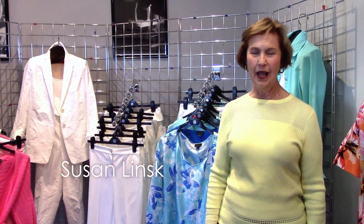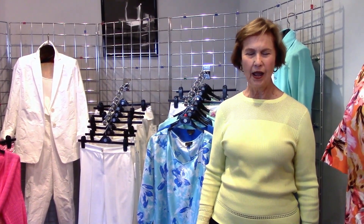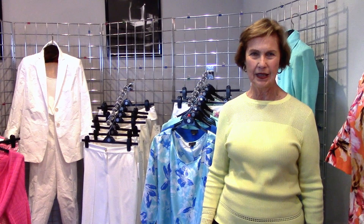Hello! Welcome to Carlisle. I'm Susan Lintz, stylist. I'm going to show you the summer collection. I can't wait to share all the beautiful styles, colors, and shapes of the season.